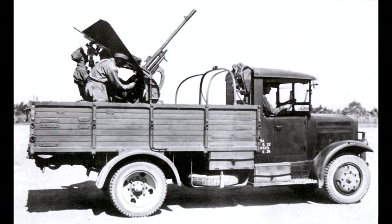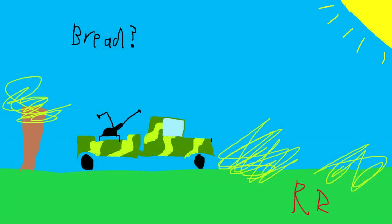And of course, once the Italians switched sides, the Germans would end up capturing some of their equipment and use them themselves on the Italian front.